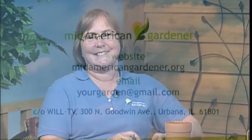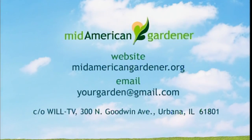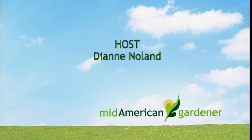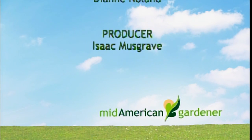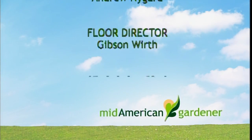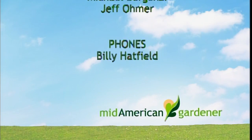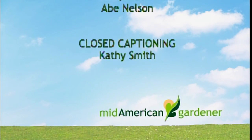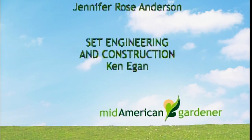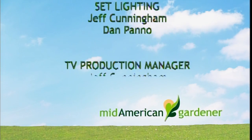Thank you folks so much for being here, and thank you for watching. Have a great week gardening. Bye-bye.